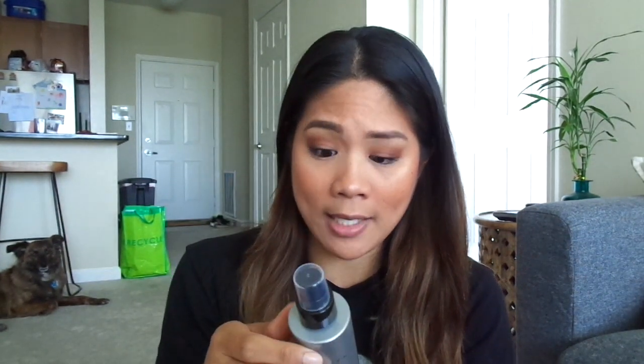This is what the bottle looks like — it's four fluid ounces, which is typical of any setting spray. The directions say to shake very well before use, then after makeup application hold the bottle eight to ten inches away from your face and mist evenly onto skin. So I'm going to shake it — as you can see there's a metal ball inside. Now I'm going to hold it eight to ten inches away from my face and spray.